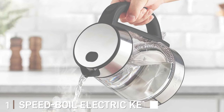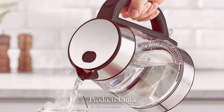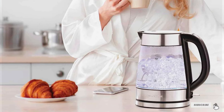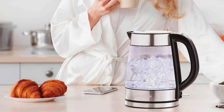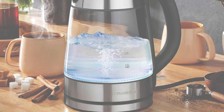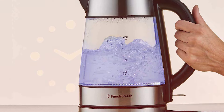1. Discover the ultimate solution for fast, efficient brewing with our Speedboil electric kettle for coffee and tea. Engineered for convenience and performance, this kettle boasts a sleek and modern design that complements any kitchen decor. With its rapid heating technology, you'll enjoy piping hot water in just minutes, perfect for brewing your favorite coffee or tea. Equipped with a range of innovative features, including precise temperature control and a durable stainless steel construction, this kettle ensures optimal brewing conditions every time.